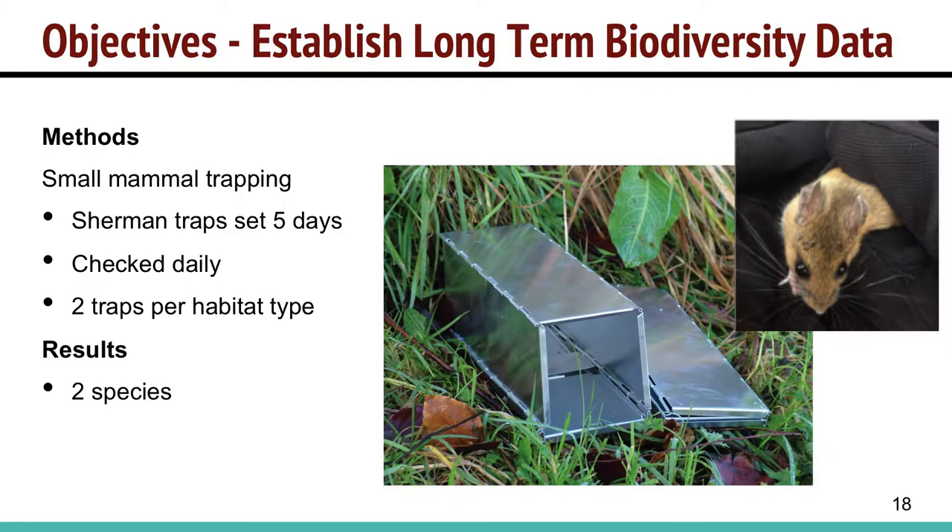We also did small mammal trapping. We set out traps along a transect, placing two traps in each habitat type, for five days, checking them daily. We only found two species — deer mouse and short-tailed shrew — so more rigorous trapping would be needed to gather more meaningful data.